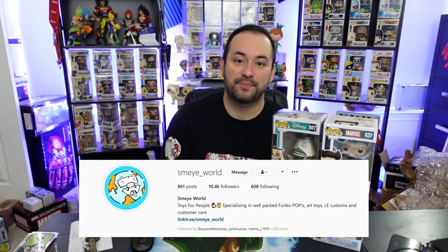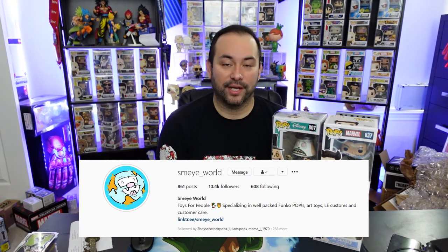Shout out to Smy World — make sure to check them out on Instagram at smile underscore world, and their website is smileworld.com. They have great drops and great mystery boxes. Also check out our podcast with myself and Dr. Applesauce — The Pop Culture Experience — on iTunes, SoundCloud, Spotify, Google Play, and all podcast platforms. We talk about pop culture, have awesome guests, and episodes are 30–45 minutes, perfect for the drive to work or the gym.